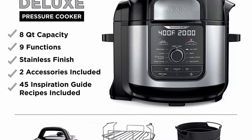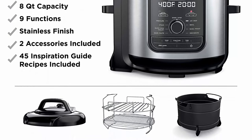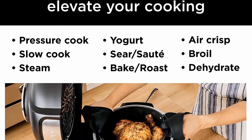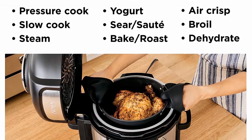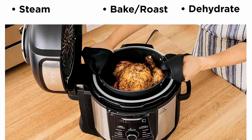The Instant Pot that Air Fries — the hottest new multi-cooker from the makers of the all-time best-selling Duo Series. The Instant Pot Duo Crisp is a pressure cooker and air fryer with two convenient removable lids, 11-in-1 one-touch cooking programs. Put cooking on autopilot with delicious results.